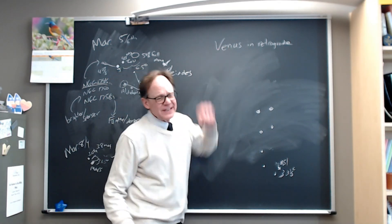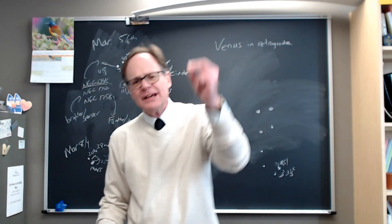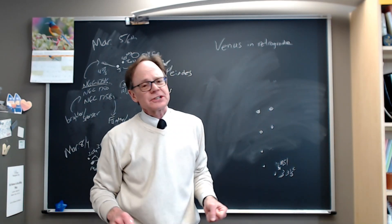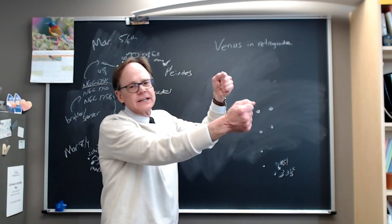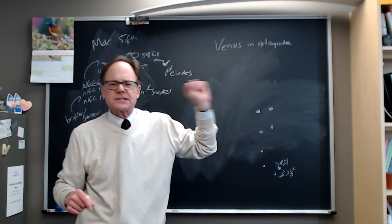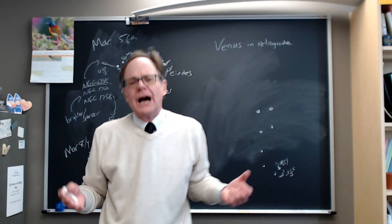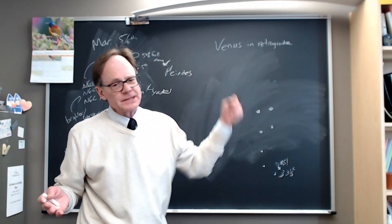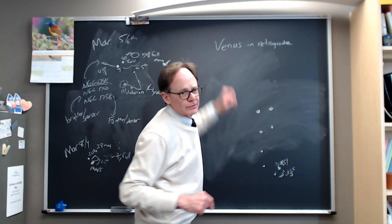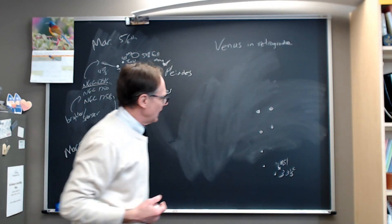Venus is in retrograde motion — it has started moving west against the background stars. Venus is going to disappear rapidly in the evening sky and pop out in the morning sky, and this retrograde motion is what helps it do so. It's moving to the west toward the sun in the evening sky. This is a catch-it-while-you-can moment — get out and enjoy Venus as a bright object in the evening sky. It's going to disappear into the glow of the sun very, very rapidly because of this retrograde motion.